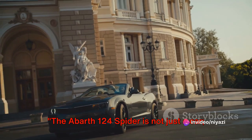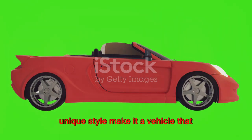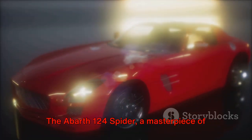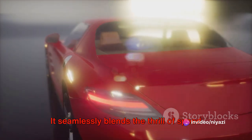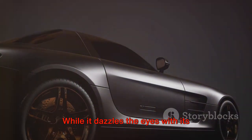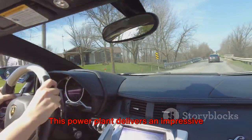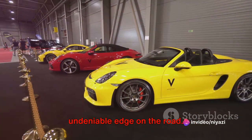The Abarth 124 Spyder is not just a car — it's a testament to innovative engineering and eco-friendly practices. Its enchantingly robust performance and unique style make it a vehicle that embodies the spirit of automotive ingenuity. The Abarth 124 Spyder, a masterpiece of modern technology, is an epitome of power and performance. It seamlessly blends the thrill of speed with the grace of agility, all housed within a lightweight and strikingly aerodynamic design. Nestled beneath its slick exterior, you'll find a turbocharged 1.4-liter four-cylinder engine that delivers an impressive 170 horsepower and a torque of 184 pound-feet, giving the Spyder an undeniable edge on the road.